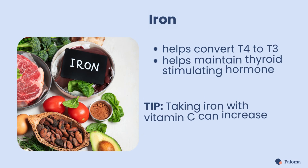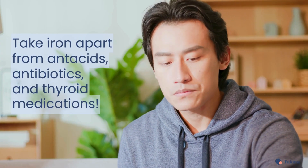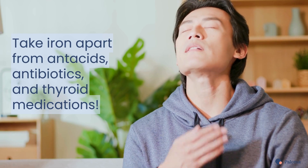Iron is crucial for converting T4 to T3 thyroid hormones and maintaining thyroid-stimulating hormone, known as TSH, levels. If you have an iron deficiency, taking iron with vitamin C can increase the absorption. Remember, however, that you should avoid taking iron at the same time as antacids, antibiotics, and thyroid medications to prevent interference.